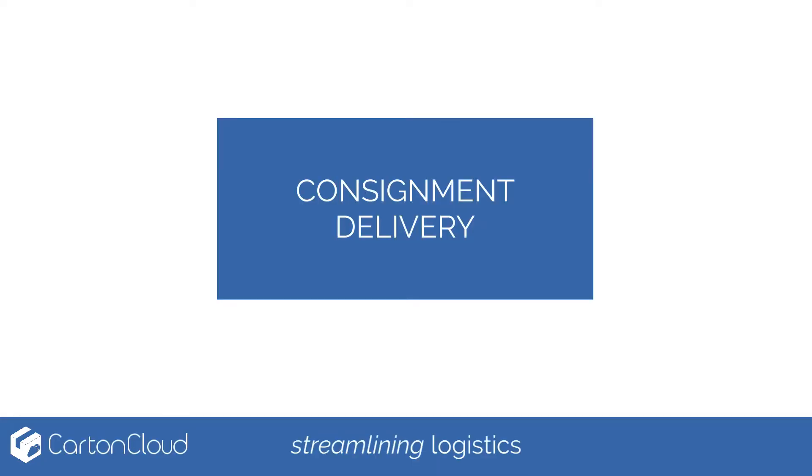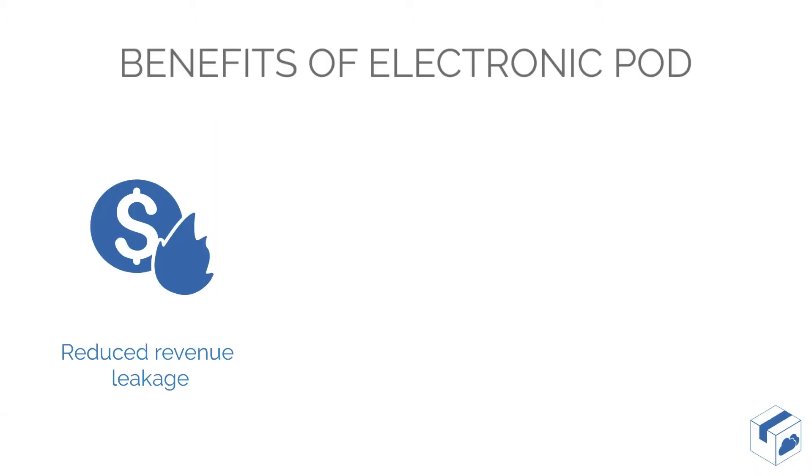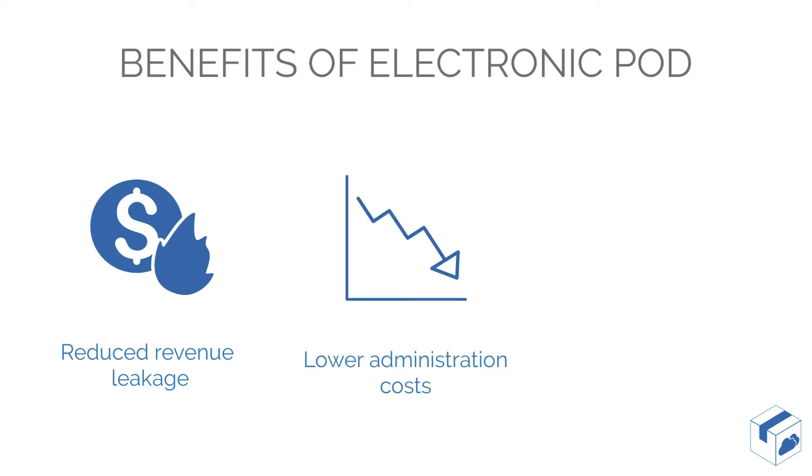Electronic proof of deliveries help achieve many benefits for the modern transport business. Traditional companies that rely on manual paperwork to invoice often lose revenue as the paperwork never makes it back. Electronic signatures and the ability to capture signed paperwork at the point of delivery help reduce any risk of revenue leakage.